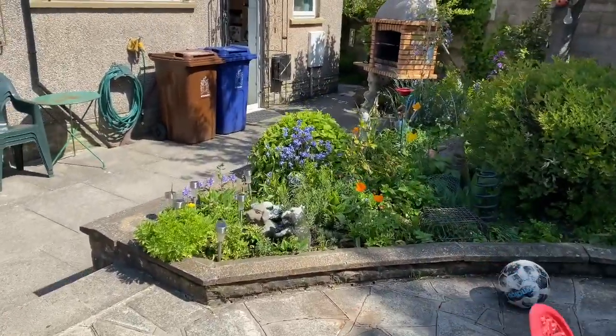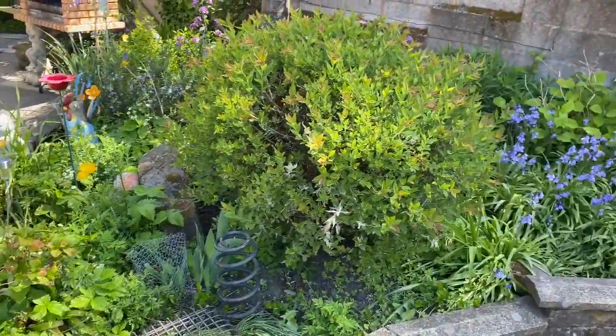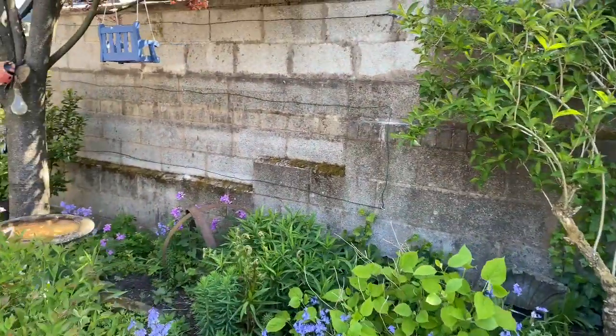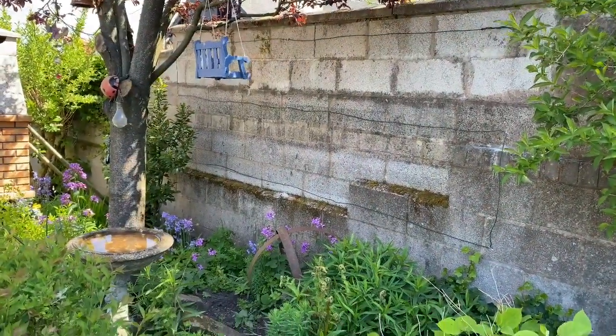Lately we don't use the sitting area much because we are busy. You can probably see better from this angle — all of that wall there is going to be for the wisteria.